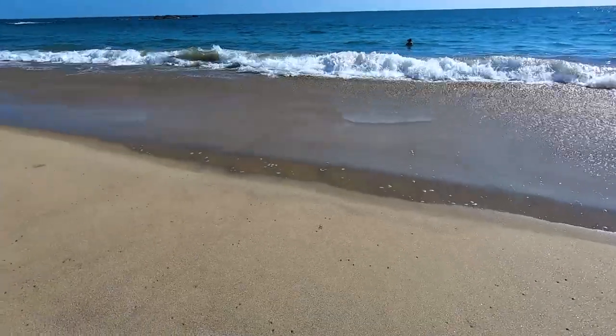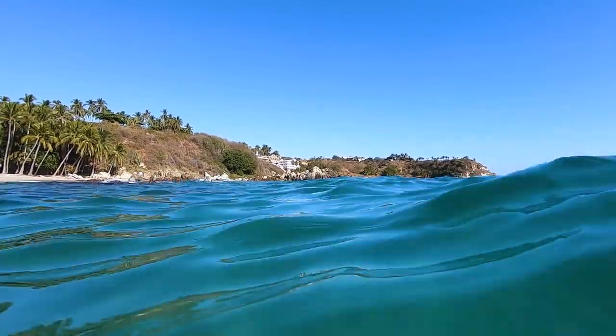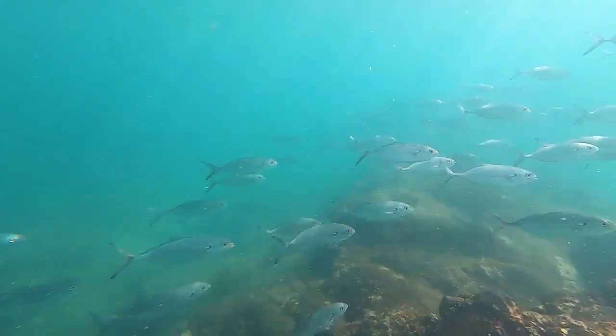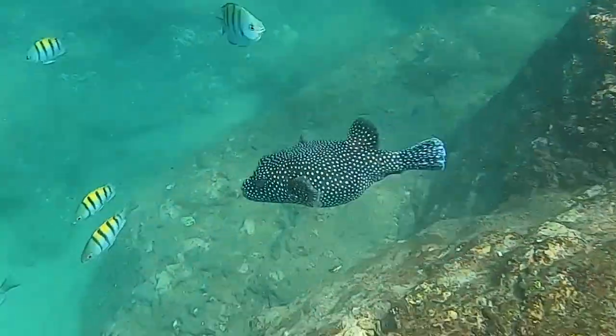We decided that same day to hop back on our scooter to drive to a completely different beach. Can you guess which one this is? Let us know in the comments if you think you know. Better beach, less people. Here we go. But check this underwater life out — it was much better than the first beach.